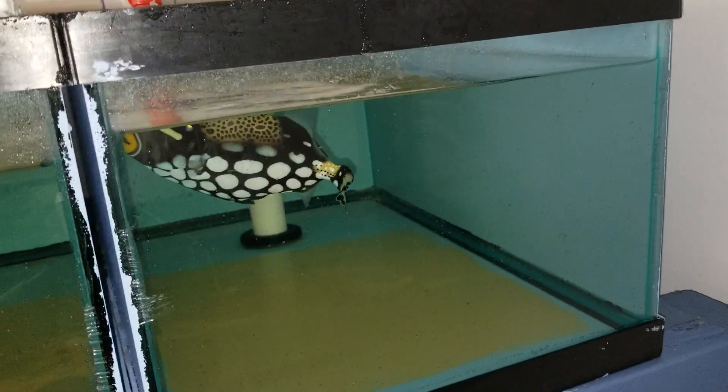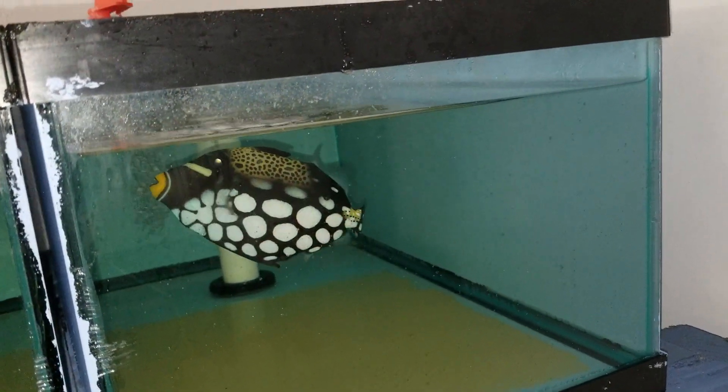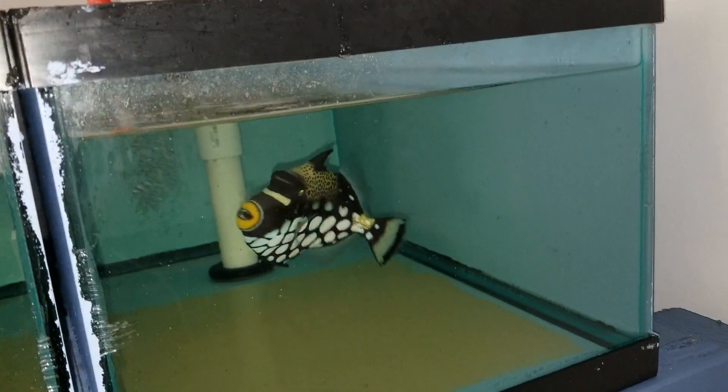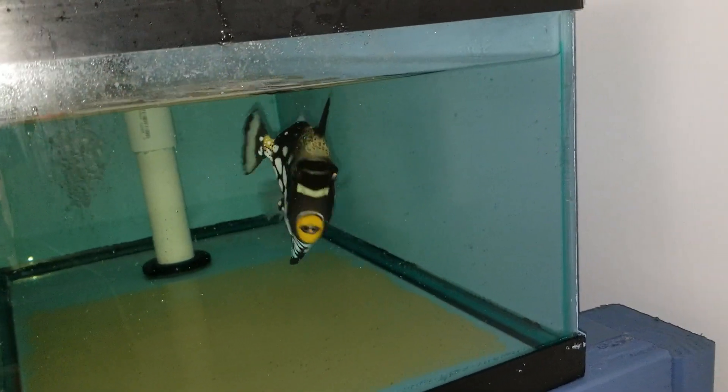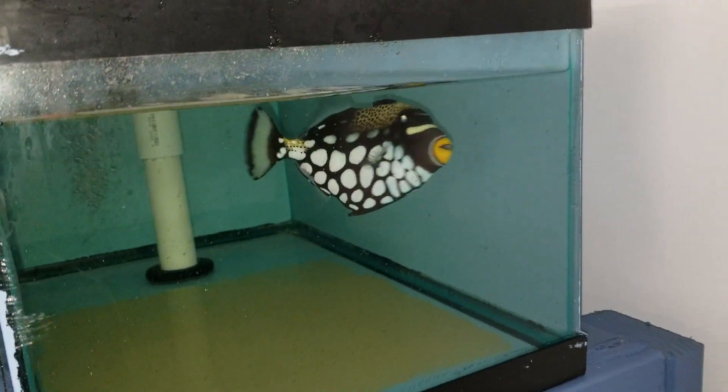All right folks, thank you very much for viewing. Looking forward to hearing from you guys. 201-926-0536, call or text, or email me at sales@thereefcorner.com. Clown trigger, six inches, Bali.